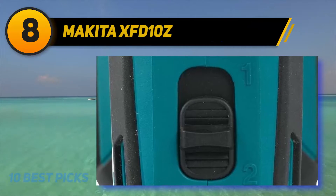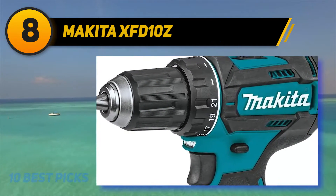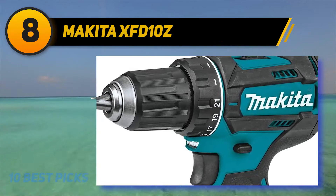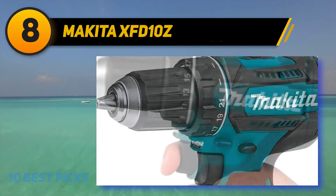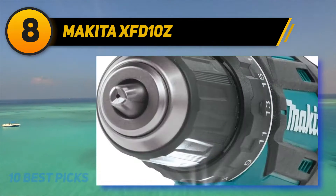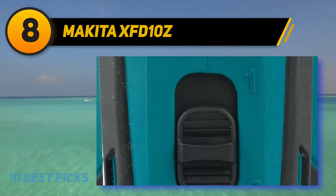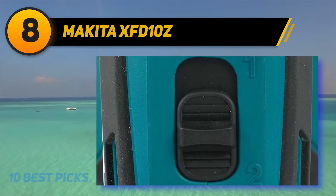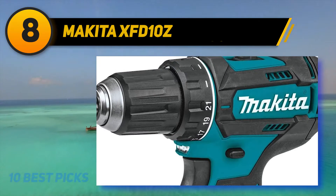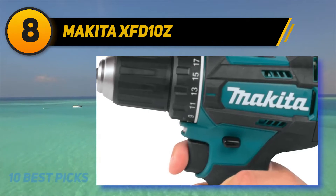Number 8 on my list: the Makita XFD10Z. The Makita XFD10Z 18V LXT lithium-ion cordless driver drill is another great candidate. It features Makita's 4-pole motor producing a max torque of 480 inch-pounds, and a mechanical two-speed transmission for a wide range of applications. Made of durable steel with all-metal gear construction, it weighs just 3.3 pounds without the battery. It has a ratcheting chuck to keep the bit in place, and a rafter hook at the base for hands-free hanging.